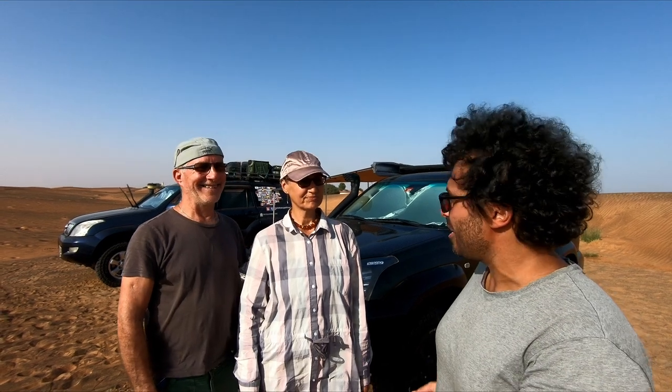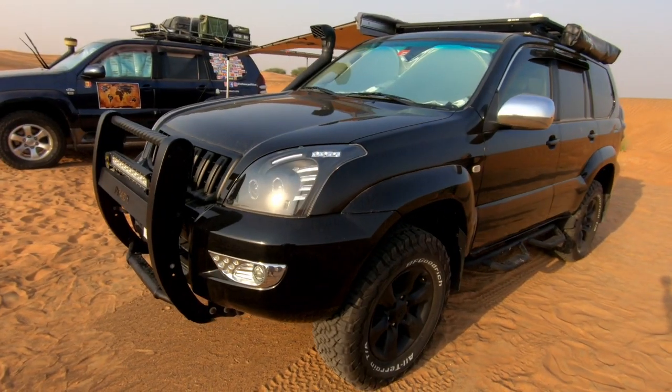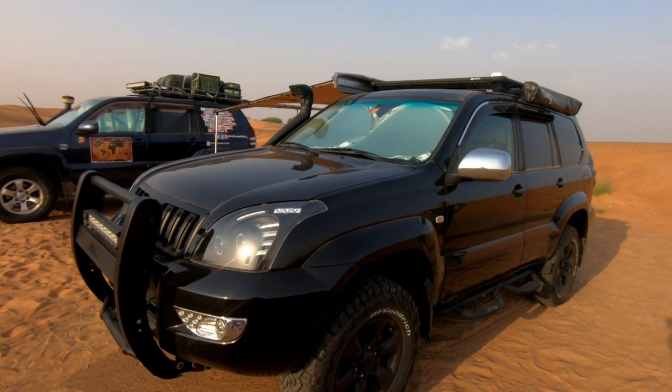Thank you very much for letting us go around your truck. It's beautiful. I can tell you right away that I find it more aggressive than our Toto. It is a beautiful custom build and we can't wait to show it to you.